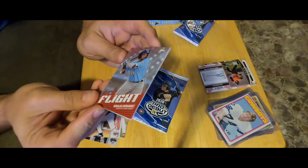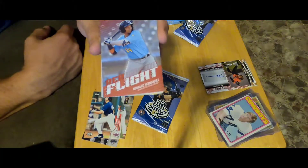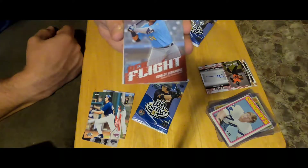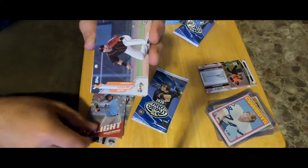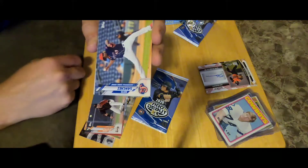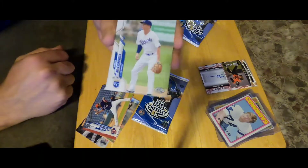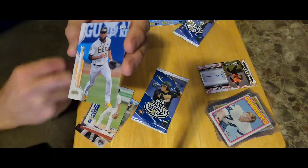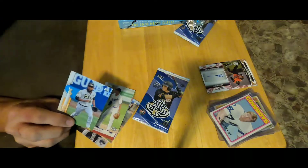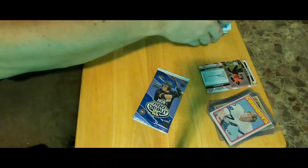We got a Ready for Flight insert — actually I don't think these were every-pack autographs, but there were so many in a box. Ready for Flight: Renato Hernandez, Logan Wyatt, Sixto Sanchez, Brady McConnell, Joe Adell. Joe Adell was a big-time prospect — I don't know if that card would be anything, but he was a big-time prospect for the Angels.